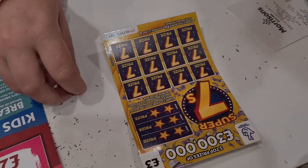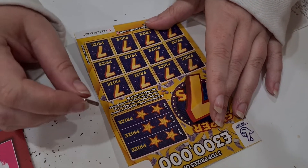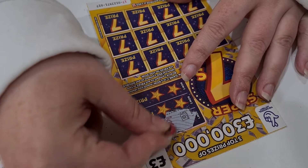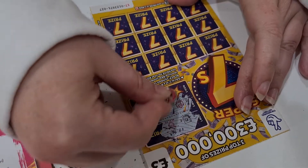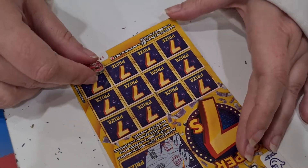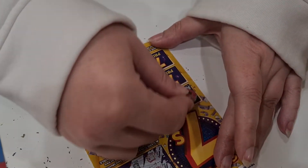We're on to the £3 ones. In a row, match two identical black symbols to win prize. Find a black seven to win prize, or a red seven. We're looking for a black or a red seven.